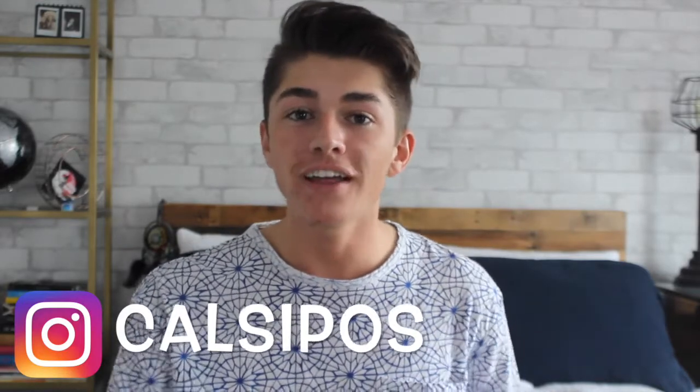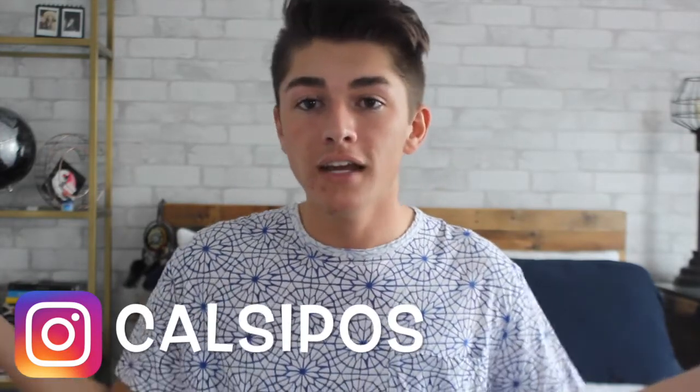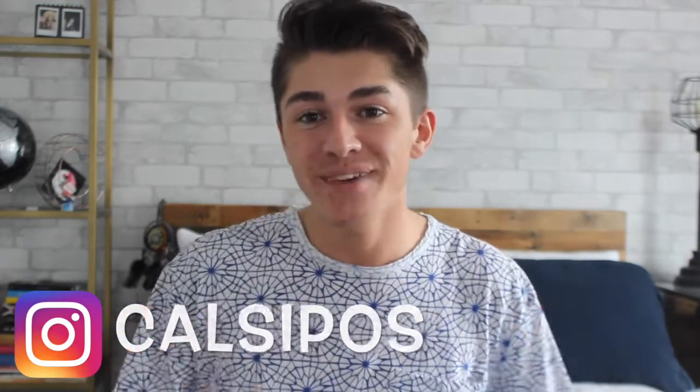That is everything for my quick little summer haul! If you like this video, give it a thumbs up and definitely subscribe so you can stay notified when I post. Comment down below what you liked, and I'll try to link things below that I bought if they're not sold out. Follow my Instagram — it's at CalCepus — to stay up with my life and see what I wear these pieces with. Comment video suggestions below, and I'll see you guys next week. Bye!